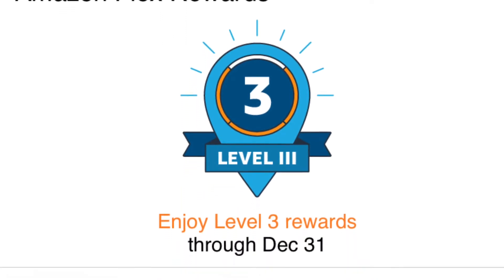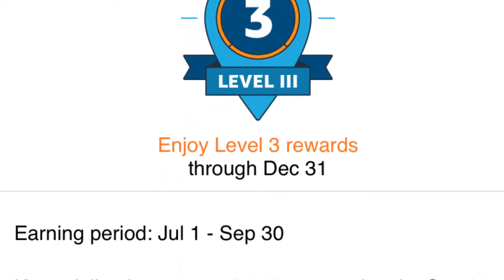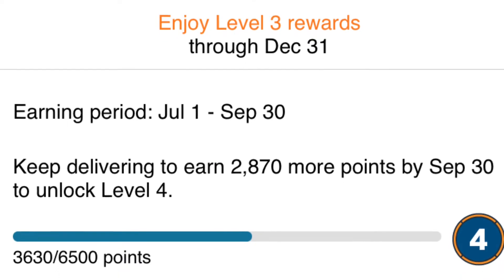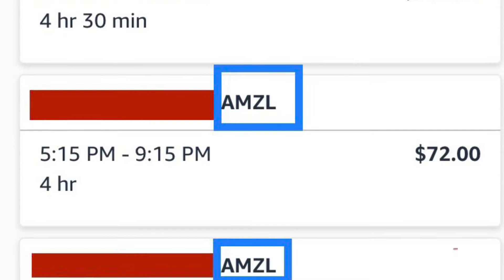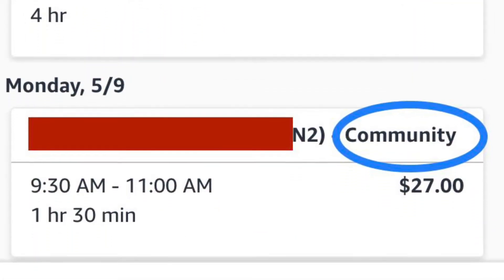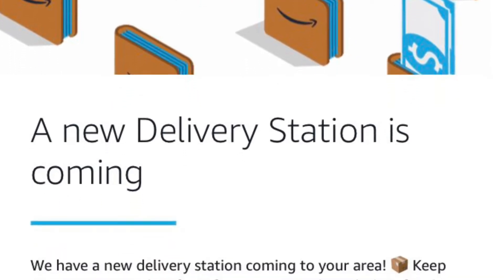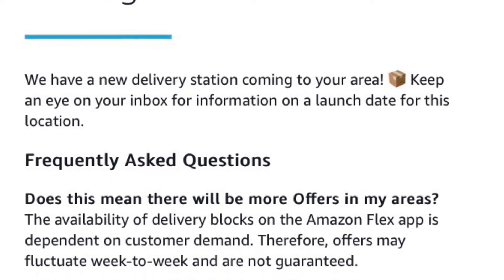Always read the customer notes and follow their instructions, except if they want you to deliver to a mailbox — call support and let them handle it. Along with high rankings, you will be offered first dibs on blocks, higher offer rates per block, and opportunities at new stations. I recently got an email explaining there is a new station coming into the area.